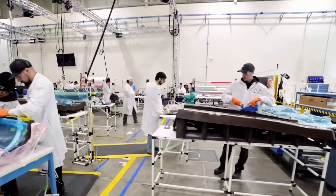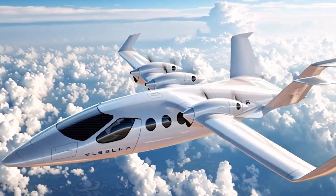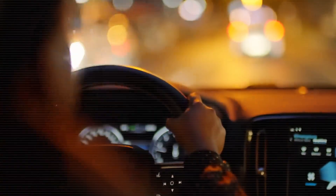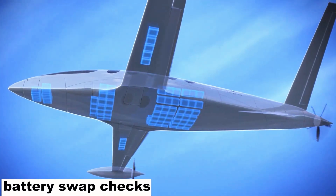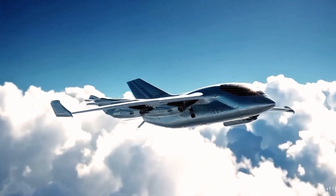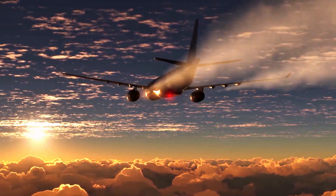So how does this change short-haul schedules? Two levers: guaranteed 15-minute turns and 500-mile reach. A complete cycle — taxi, flight, unload, reload, battery swap, checks — fits into 60 to 90 minutes on sectors under 250 miles. That means one plane can credibly fly 10 to 16 legs a day.